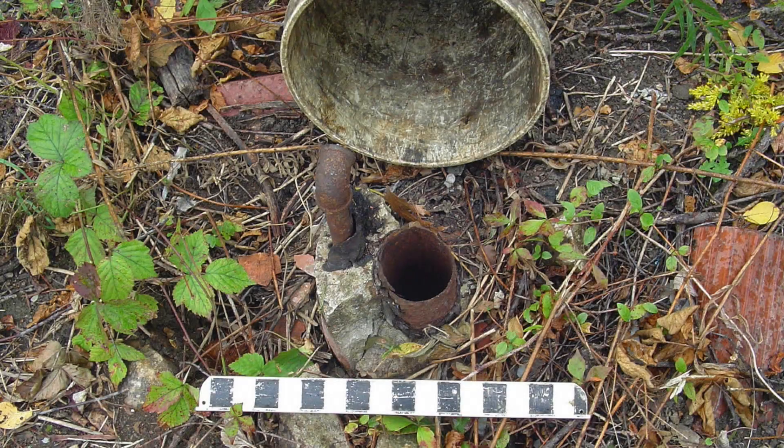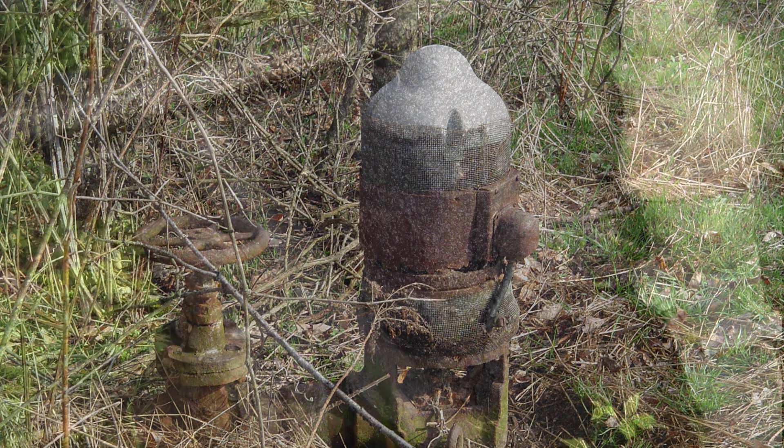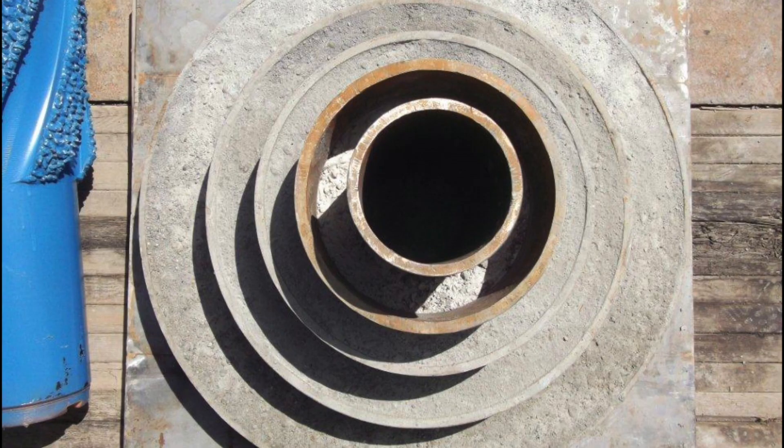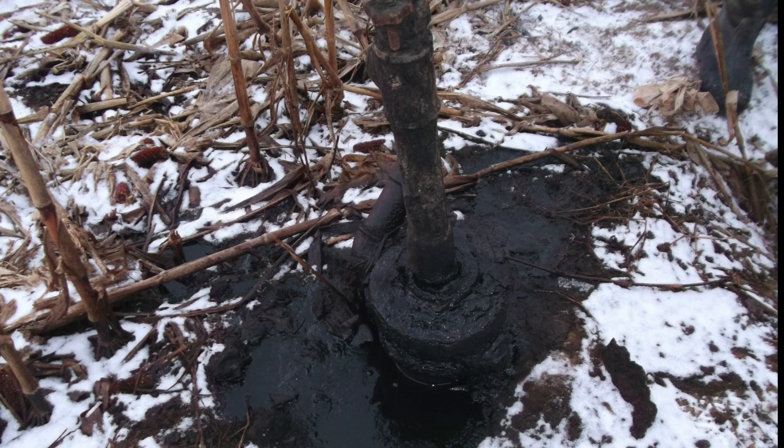If not properly plugged, orphan wells could pose a threat to ground and surface water by providing a pathway for oil, gas, and brine to enter the environment. Ohio's updated well construction standards are designed to prevent new wells from even creating this threat. ODNR's Orphan Well Program exists to eliminate the risks from the old wells.